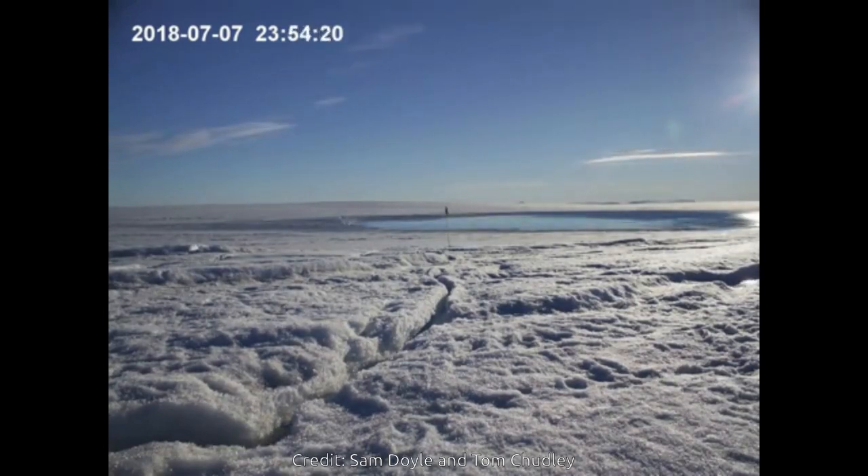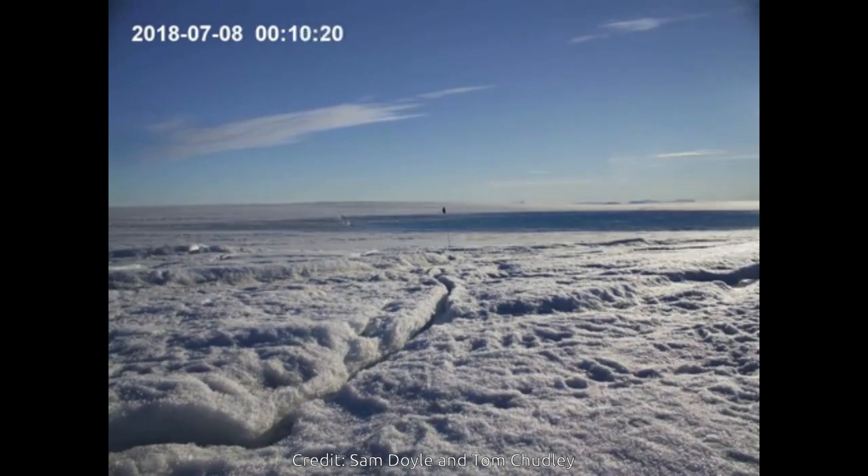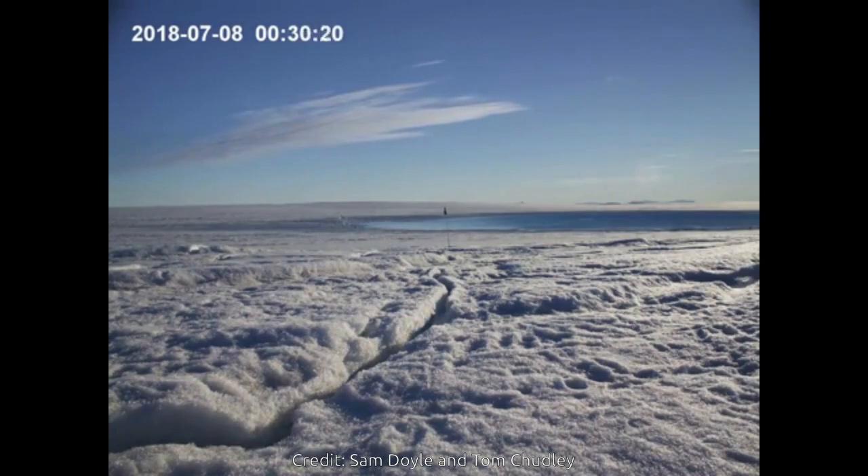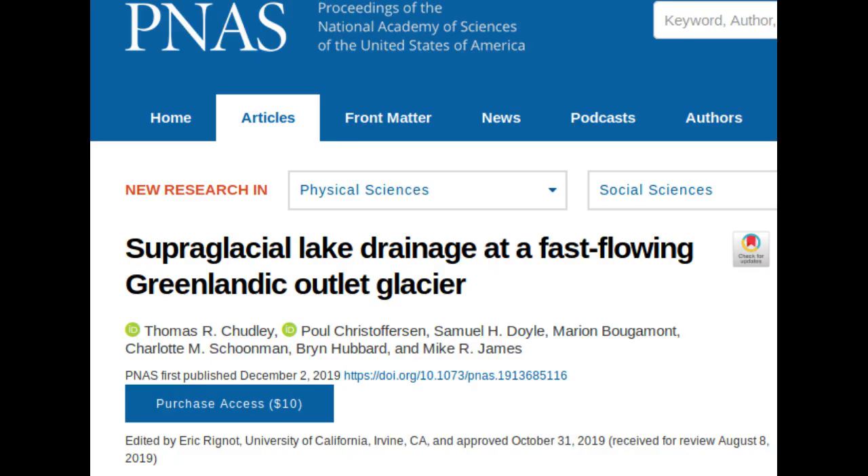These fractures cause catastrophic lake drainages, in which huge quantities of surface water are transferred to the sensitive environment beneath the ice. The study, published in the Proceedings of the National Academy of Sciences, shows how the water is transferred and how the ice sheet responds.